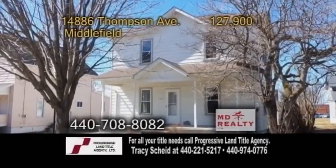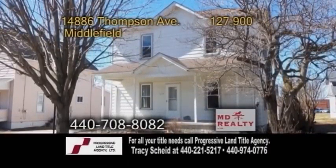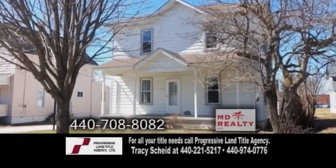A Colonial in Middlefield. This four-bedroom, one-bath home is located in the heart of Middlefield Village.